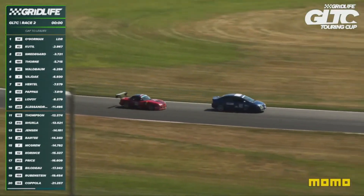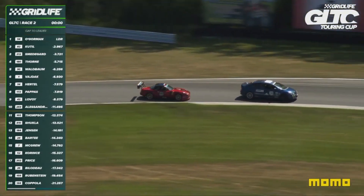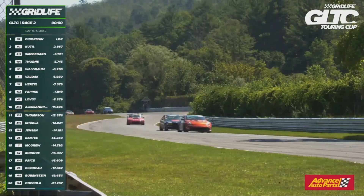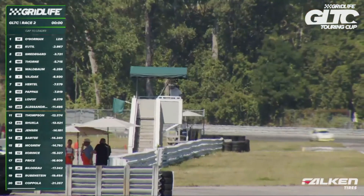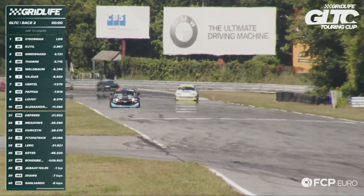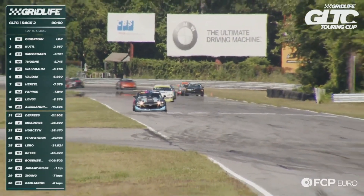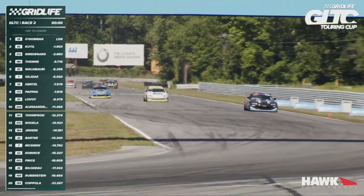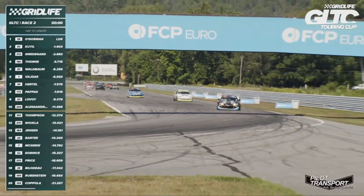Matan all over Alessandrini in the left-hander, back into turn four. Alessandrini leads Matan Rosenberg — this is the battle for the top ten in GLTC. They come down the hill for the final time. Tom O'Gorman, for the 17th time this season, will pick up the checkered flag, distancing Cattill. Eric Cattill battled for second — he got it. Two for two, second places for Cattill this weekend. Smedegaard third, Thorne dropped to fourth, then Waldbaum, Vidoc, Hurdle, Pappas, Lavoie, and Alessandrini a top ten runner again in GLTC.